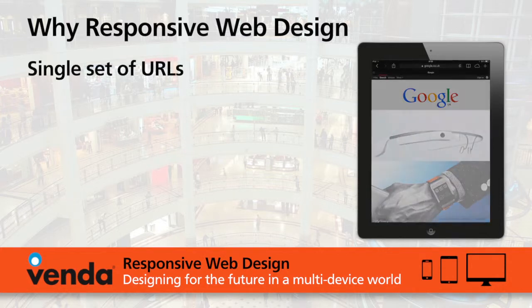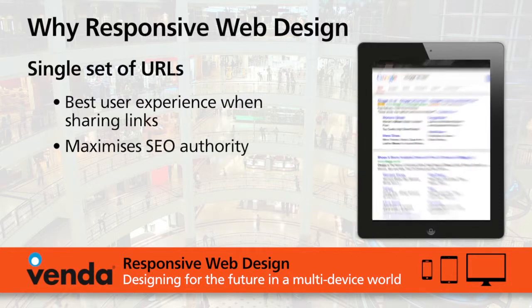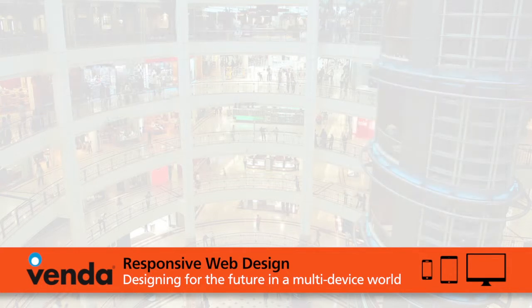The final advantage responsive web design has is that it delivers a site with a single URL structure across all devices. This maximizes your search engine authority. It also makes your back-end analytics a lot easier, because again it's the same URLs.